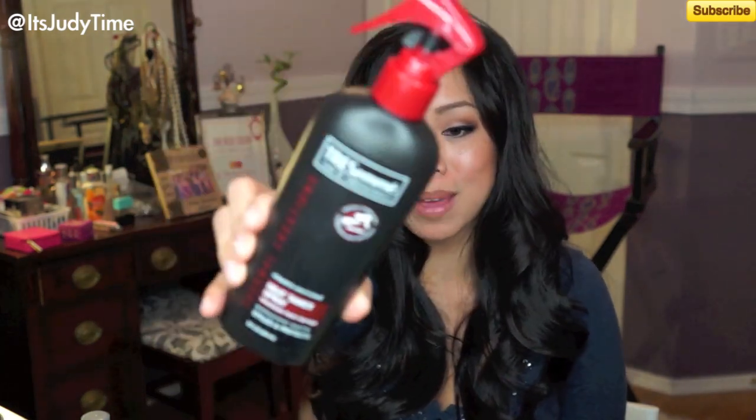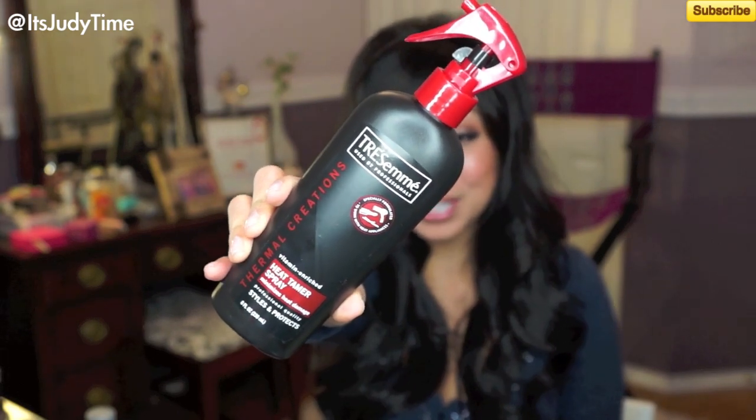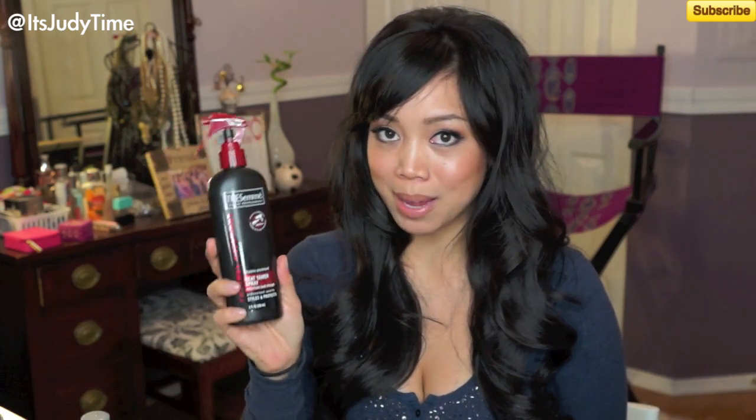Moving on to heat protectant — if you watch any of my hair tutorials, you know I'm obsessed with Tresemme's Heat Tamer Spray. I've been using this for over three years, maybe about four years now, and this is my go-to heat protectant. All you do is spritz it before you apply any heat — curling irons, flat irons — and it just helps protect your hair. I think this honestly does prevent my hair from drying from all that heat damage, so I say this is a definite must-have.